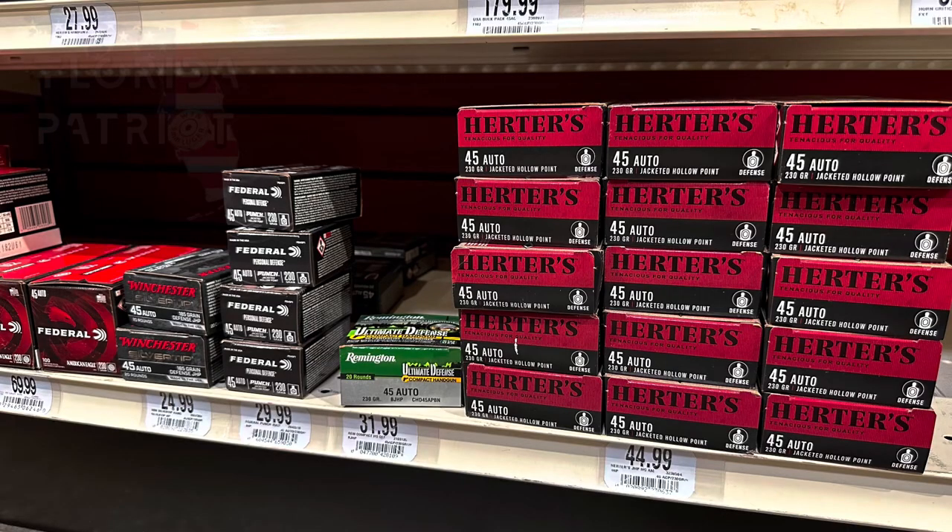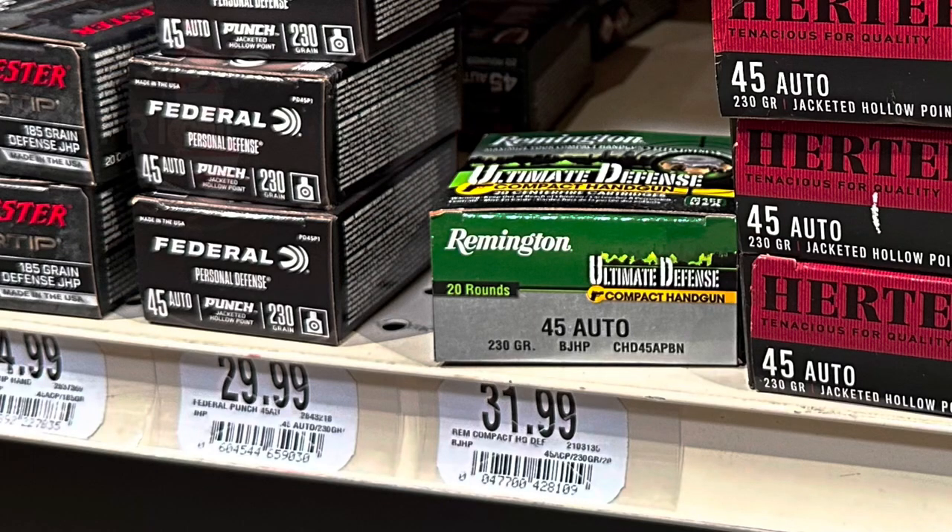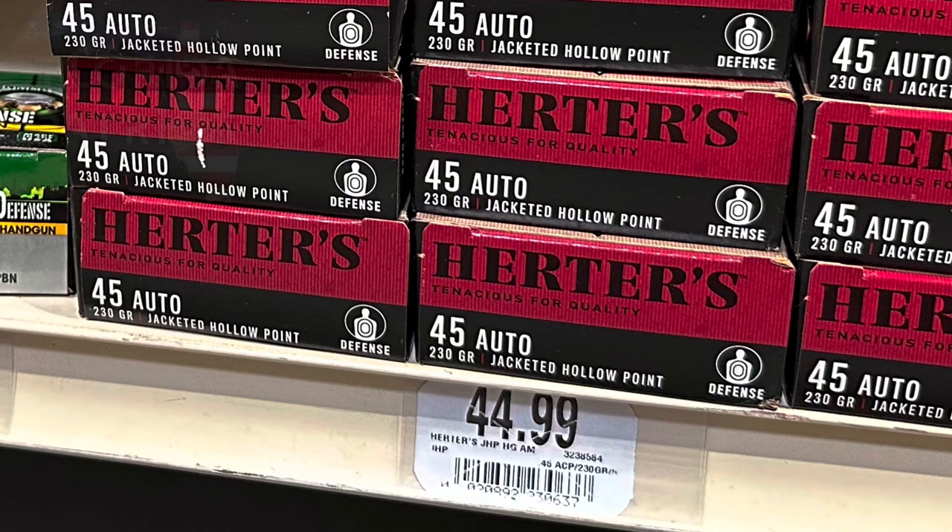Up next we have various boxes of 45 Auto. Looks like it's going to set you back anywhere from $25 to $70 — the $70 box being 100 rounds. That works out to $0.70 to $1.25 per round for 45 Auto.